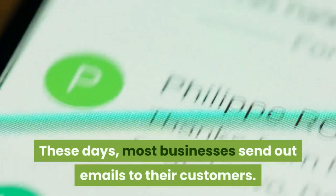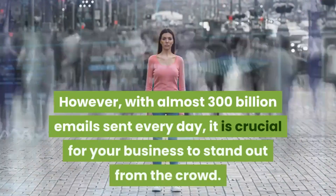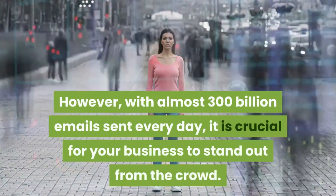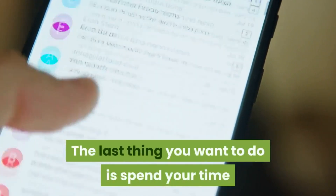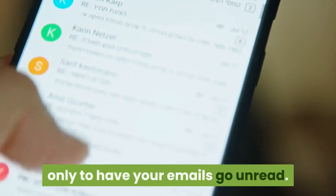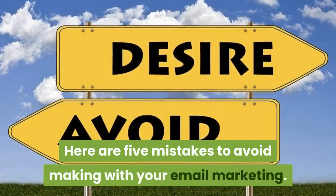These days, most businesses send out emails to their customers. However, with almost 300 billion emails sent every day, it is crucial for your business to stand out from the crowd. The last thing you want to do is spend your time and effort on creating an email campaign only to have your emails go unread. Here are 5 mistakes to avoid making with your email marketing.